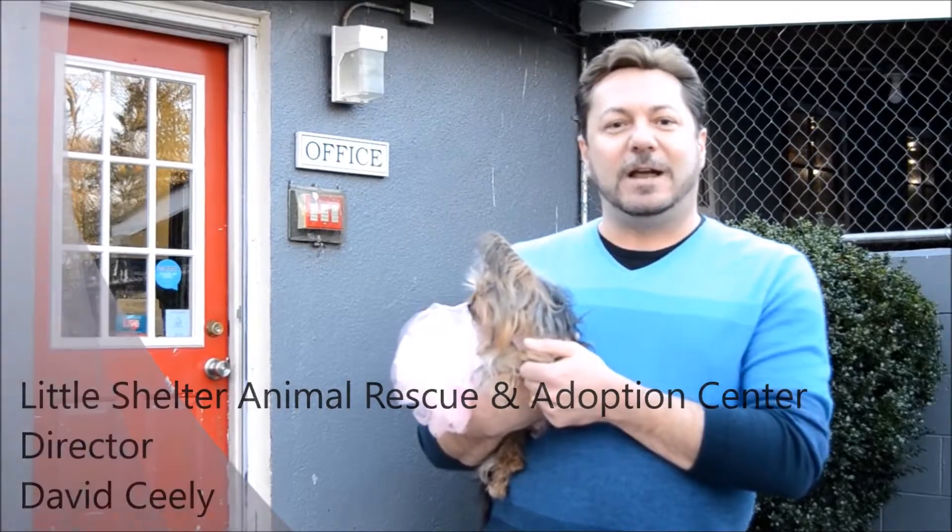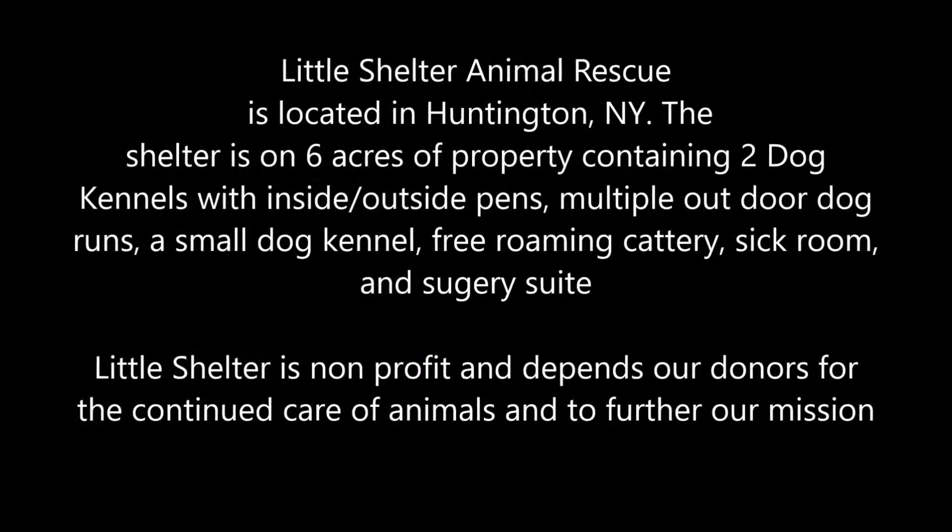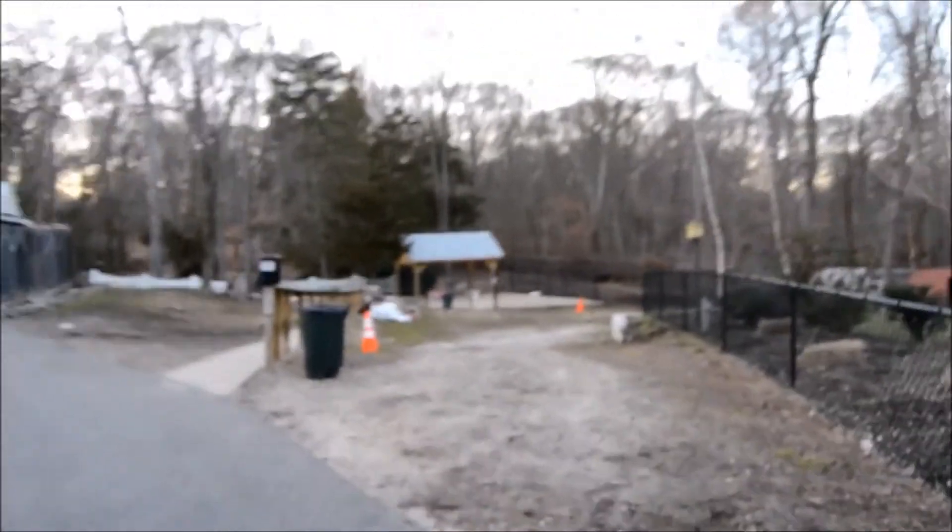We were the first no-kill shelter in our area. Little Shelter Animal Rescue was established in 1927 by animal activist Anna Huntinghouse. It is one of the oldest humane societies on Long Island, located in Huntington on a six-acre property.